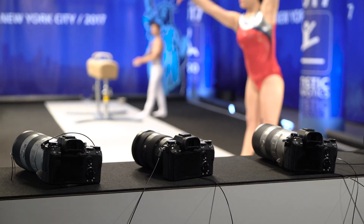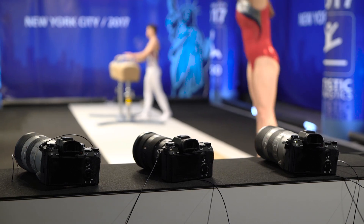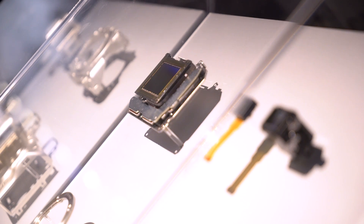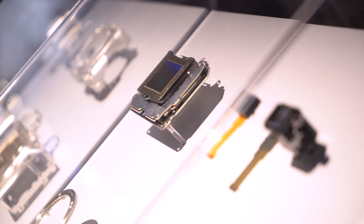Sony is really aiming for the sports and action shooter market with this camera. It shoots 20 frames a second thanks to a world's-first stacked CMOS full-frame sensor, and you can shoot at that frame rate with no blackout — you just get live view the whole time. It's actually quite remarkable.